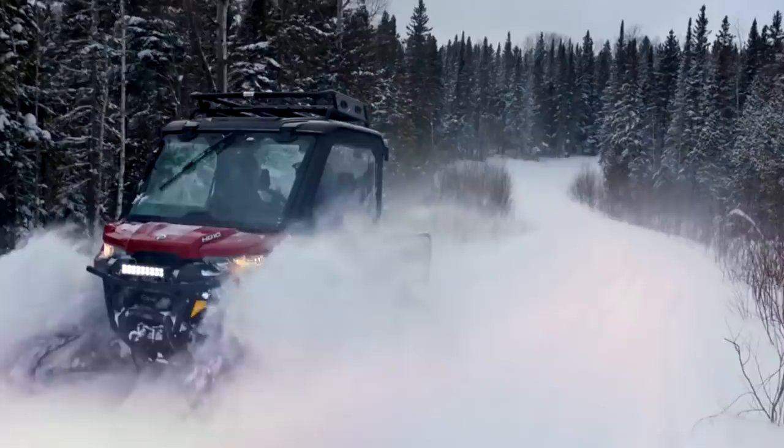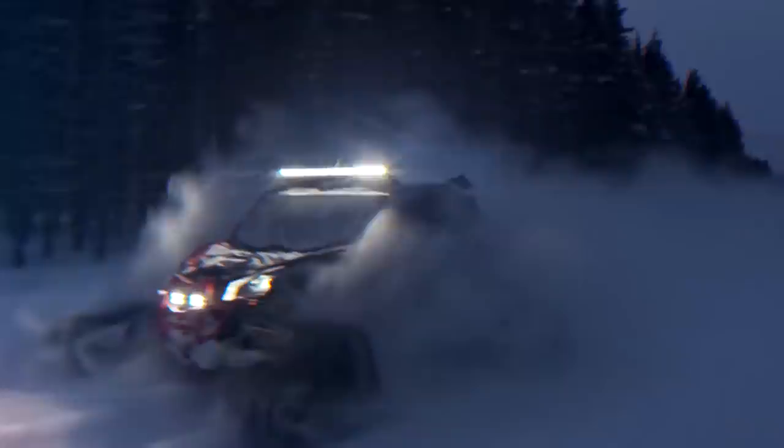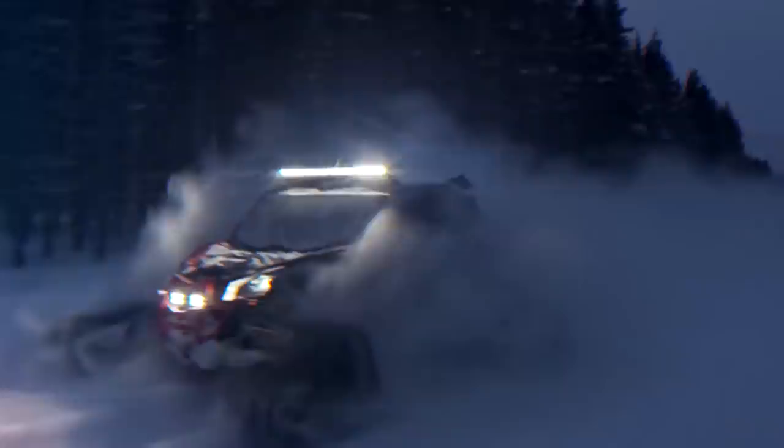What makes this UTV stand apart from the rest is its industry-first smart lock differential. This computerized system uses sensors to improve traction control and allows the vehicle to engage instantly. These machines also dominated at the UTV World Championship this year.